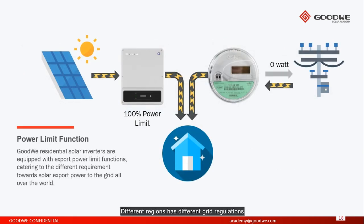Different regions have different grid regulations, but ultimately they have the same limitation for export power. Goodwill residential solar inverters are equipped with an export power limit function catering to different requirements for solar export power to the grid worldwide. Different products have different solutions, and we can set a certain level of power to export into the grid.